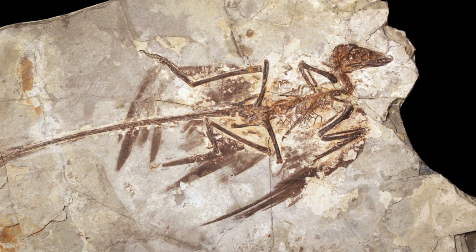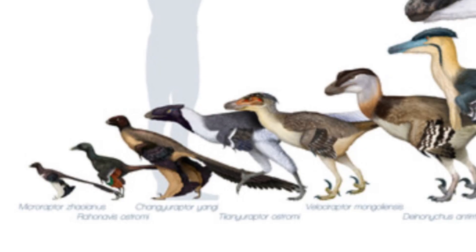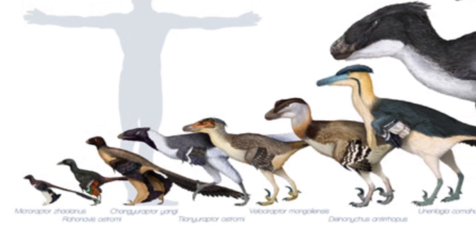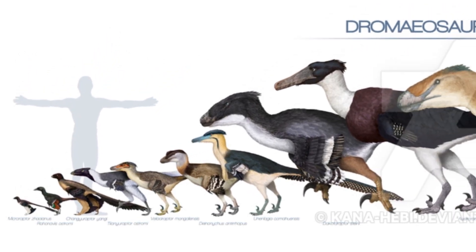The animal, which was first named in 2000, is known from some pretty well preserved remains, which has allowed us to gain a lot of information from the species. At less than 1 meter in average length, Microraptor was one of the smallest dromaeosaurs, or raptors, that has been discovered so far, but this tiny creature has provided some valuable information on how flight in birds may have evolved.